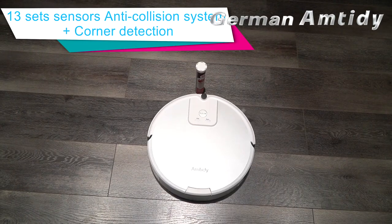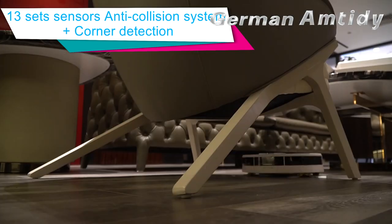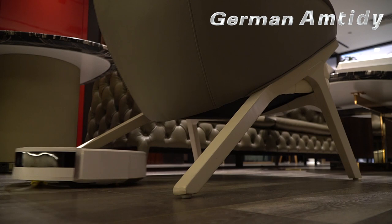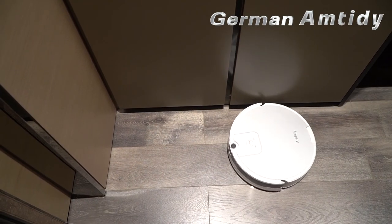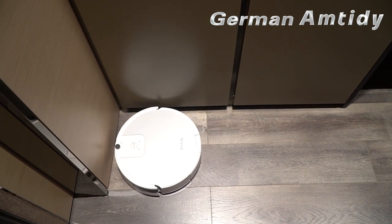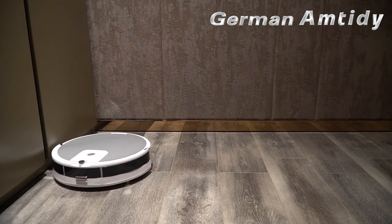The anti-collision system of A590 is equipped with 13 pairs of anti-collision sensors to effectively avoid damage to bottles, cans, tables, and chairs. The dual side brush system enables effective cleaning of the corners. When the robot detects the corners, it will stay there for a second for focused high-speed cleaning, covering more than 95% of the home cleaning.